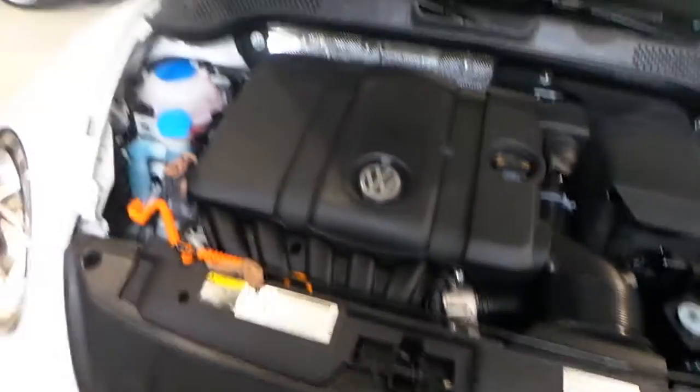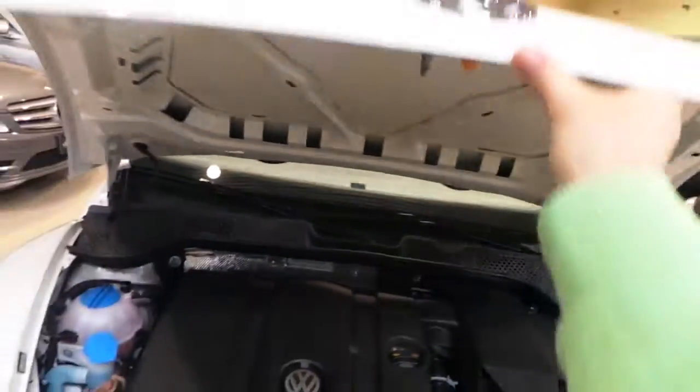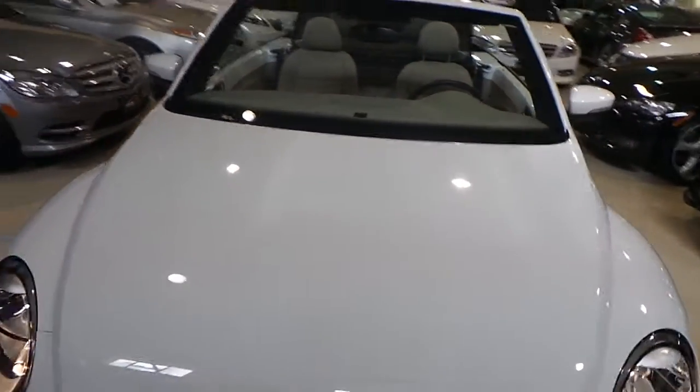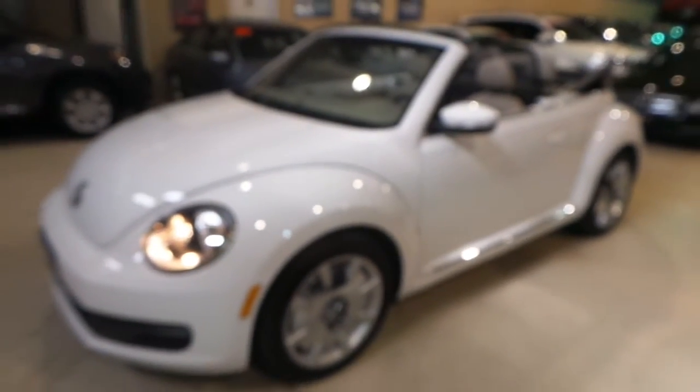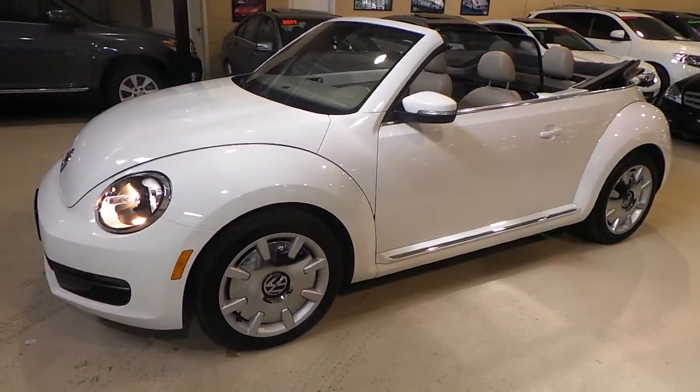The car is flawless. If you have any questions, please feel free to contact us at 905-264-1234. Happy driving. Thank you.